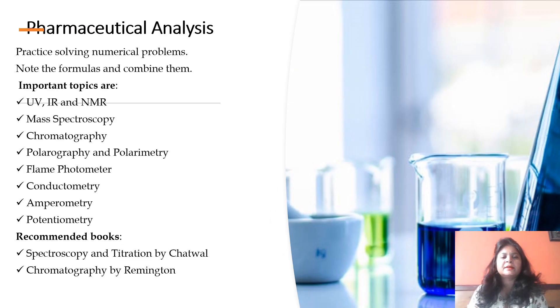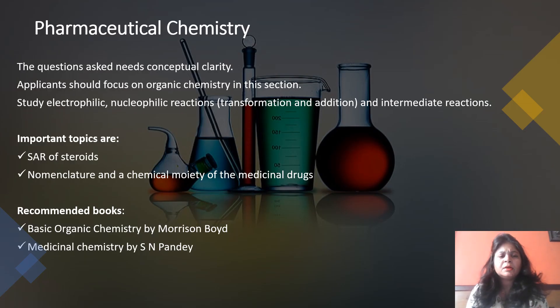For Pharmaceutical Analysis, practicing and solving numerical questions is very important — keep memorizing the formulas. Important topics include UV, IR, NMR, and mass spectroscopy; chromatography; polarography and polarimetry; flame photometry; conductometry; and potentiometry. Please try to understand these concepts because most questions are asked from them. The recommended books for GPAT analysis preparation are Spectroscopy and Titration by Chatwal and Chromatography by Remington.